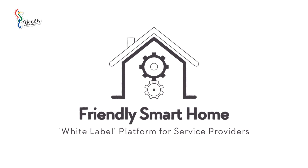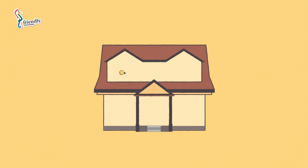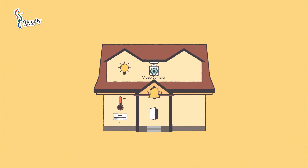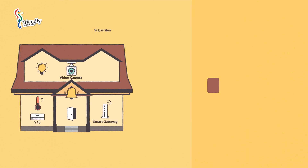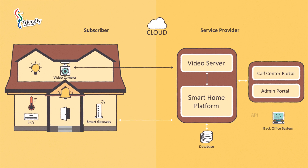What is Friendly's Smart Home Platform? Our solution is for service providers who want to offer Smart Home services to their subscribers. We offer a white-label software platform that includes both the server software and an application for the end user.